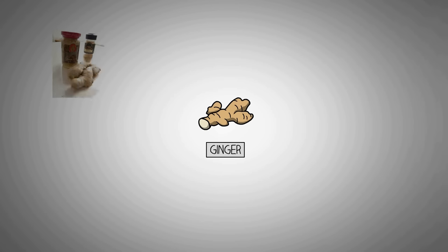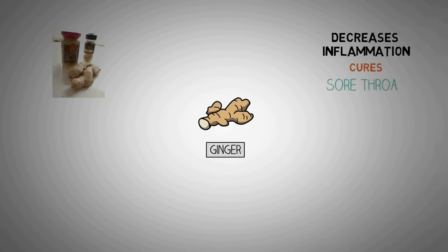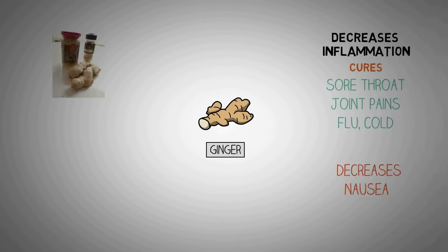Ginger is another ingredient that many people have trusted for ages for treating various types of illnesses. Ginger may help decrease inflammation, which can help reduce sore throat, arthritis, flu, common cold, and many other inflammatory illnesses. Ginger may also help decrease nausea and vomiting. While it's used in many sweet desserts, ginger packs some heat in the form of gingerol, which is a relative of capsaicin.